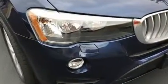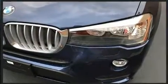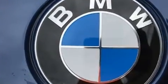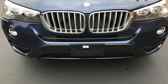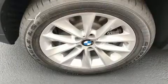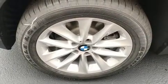BMW ensures the safety and security of its passengers with equipment such as dual front impact airbags, head curtain airbags, brake assist, anti-whiplash front head restraints, ignition disabling, an emergency communication system, and four-wheel disc brakes with ABS.